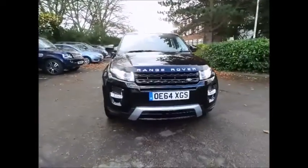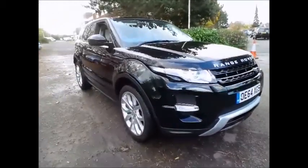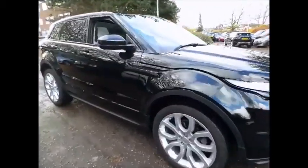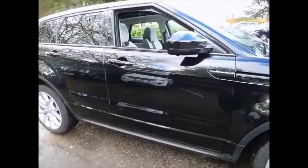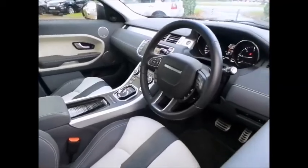Stegis Land Rover is pleased to bring this excellent example of the Land Rover Range Rover Evoque Dynamic Luxury. This vehicle was purchased directly by ourselves from Land Rover and benefits from optional extras over and above the factory specifications.